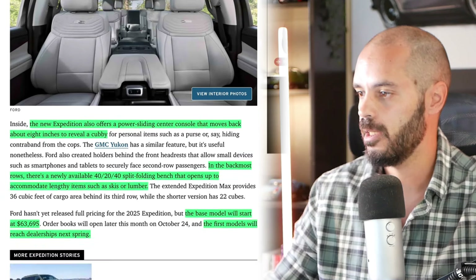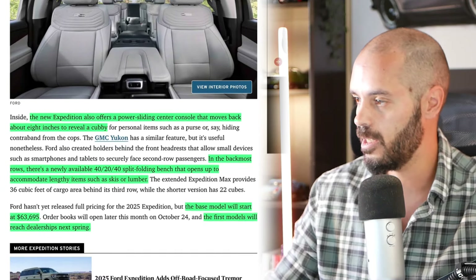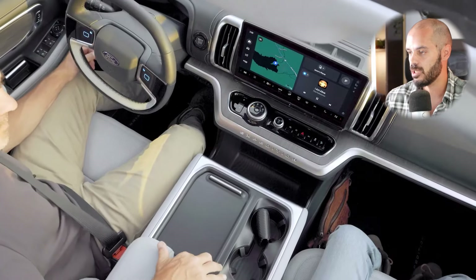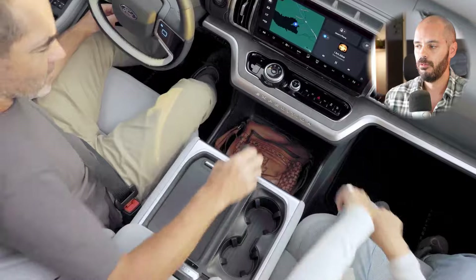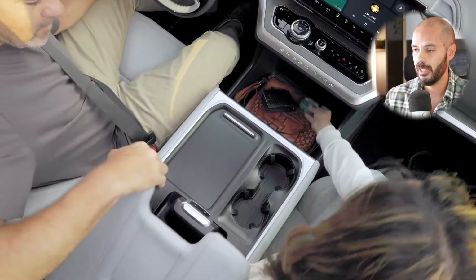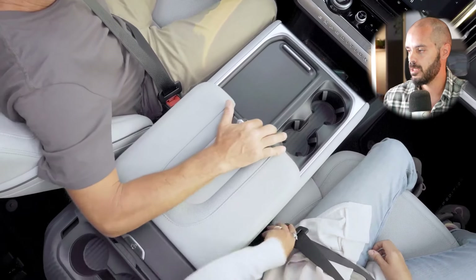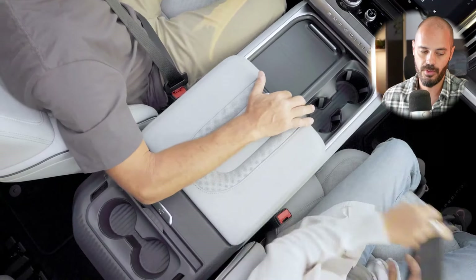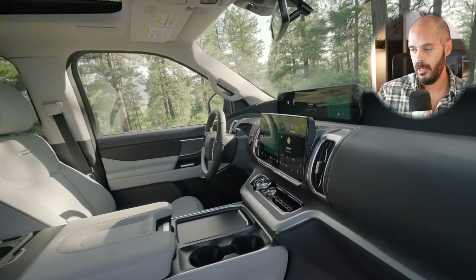There's a 24-inch gauge cluster plus a 13.2-inch touchscreen. Wireless CarPlay and Android Auto are still standard. The new Expedition also offers a power sliding center console that moves back eight inches to reveal a cubby. There are newly available 40-20-40 split bench seats that open up to accommodate lengthy items like skis or lumber.